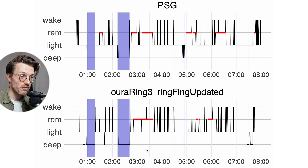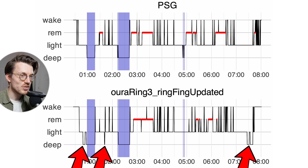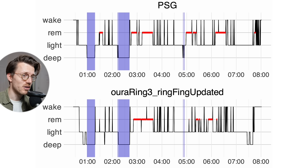For the third and final night we see more or less the same thing. Basically all of the deep sleep detected by the PSG device is also detected by the Oura Ring, though it did miss one small segment in the middle. Again, the Oura Ring tends to detect some extra deep sleep — in this case at the beginning and near the end of the night. Still, it's actually doing quite well.